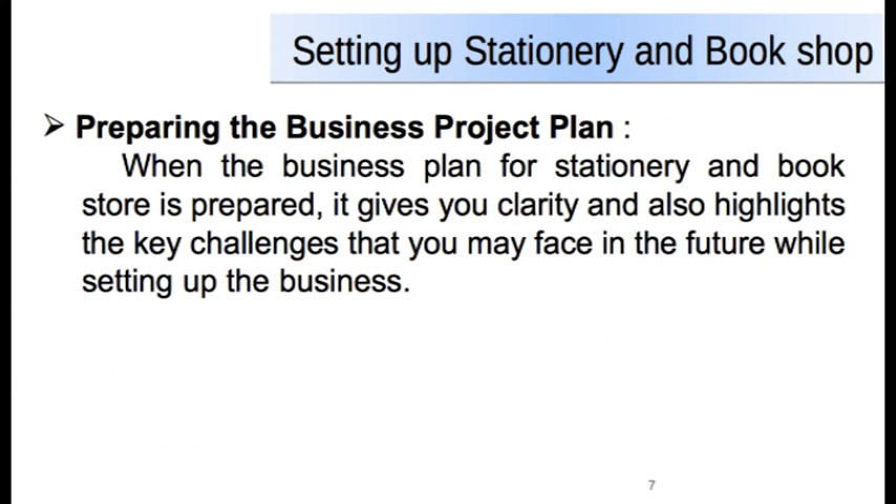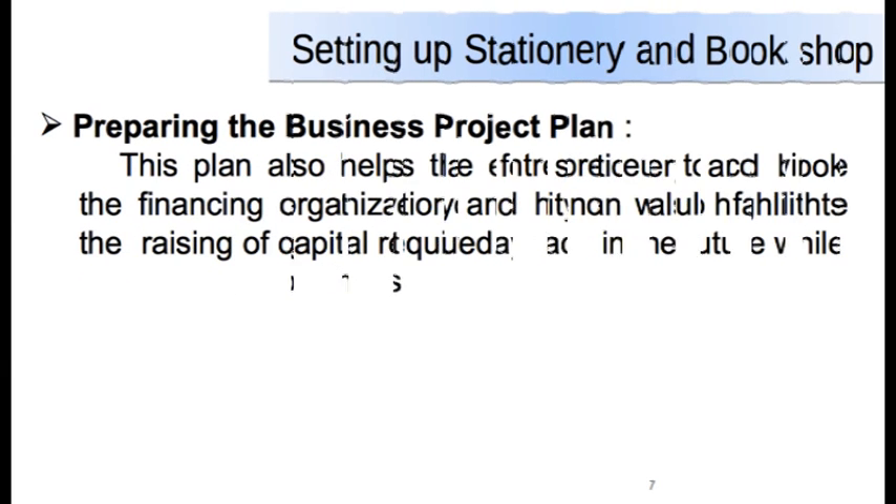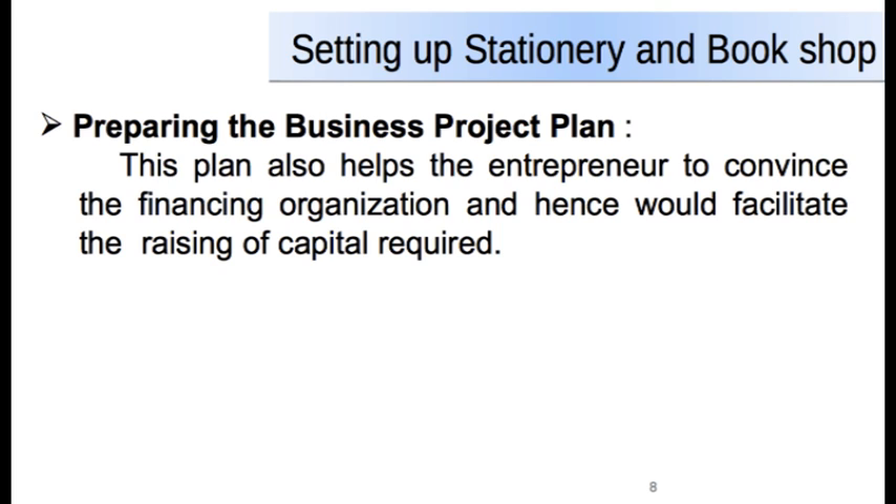When the business plan for the stationery and bookshop is prepared, it gives you clarity and also highlights the key challenges that you may face in the future while setting up the business. This plan also helps you to convince the financing organization and hence facilitates the raising of capital as required for the business.